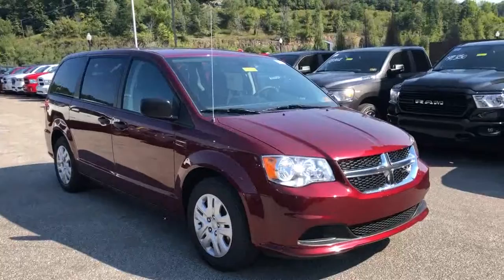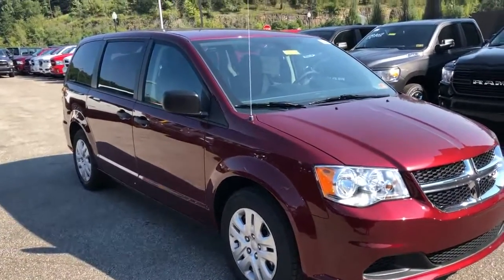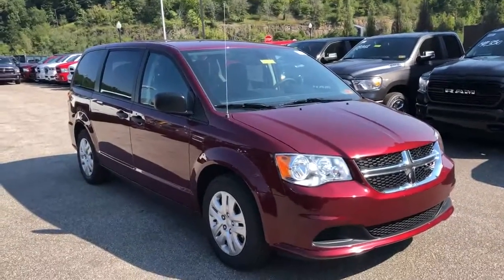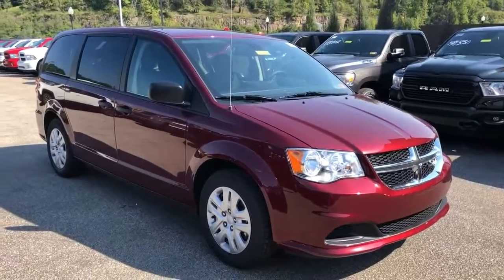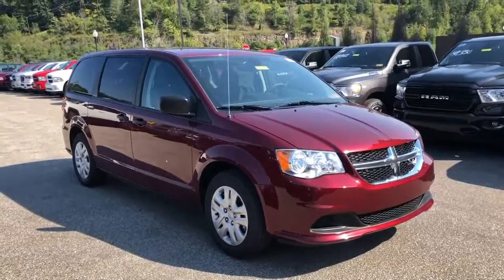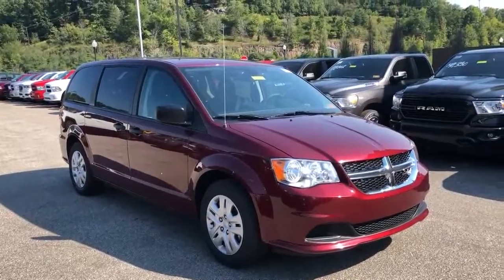This one is going to be equipped with a 3.6 liter V6 engine — that's a Pentastar engine. It's a proven engine we use in a ton of our vehicles that we sell new here. That's paired up to a six-speed automatic transmission, which will afford you some pretty reasonable gas mileage on a big seven-passenger vehicle.